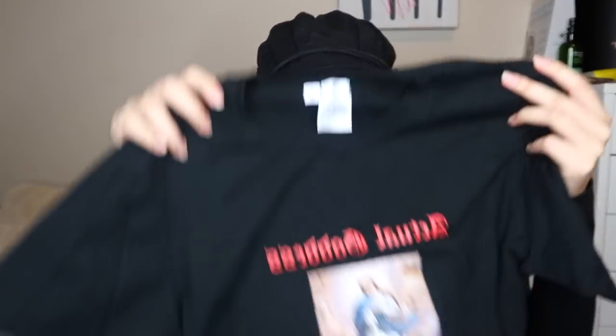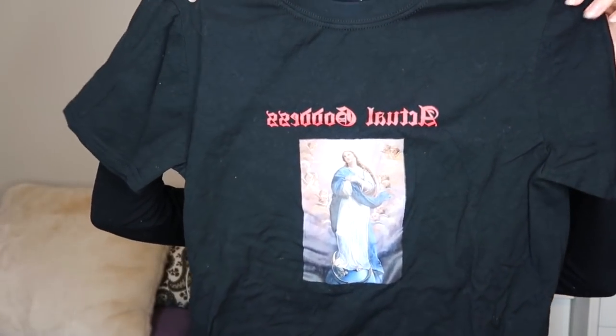Even though my mom thinks this is a devil worshipping shirt — not exactly that, but she thinks it's super goth. She asked, 'Are you going goth now?' And I said, no mom, I just think this shirt is super cute. I really like blacks and reds and combining them together.